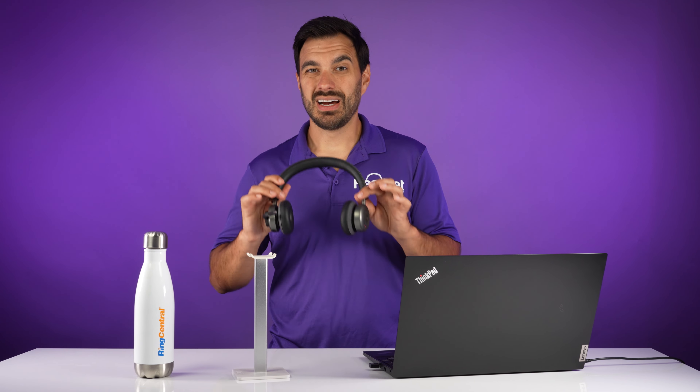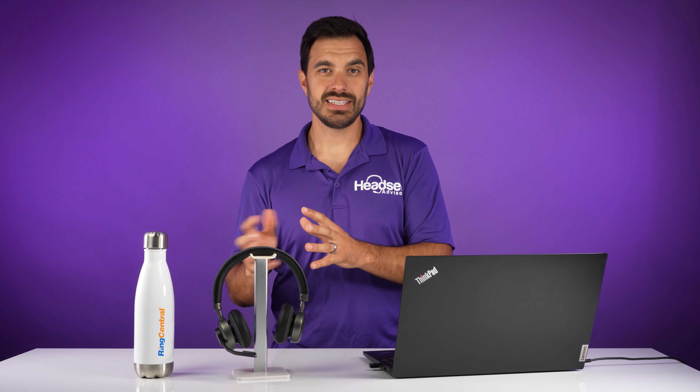Now, that makes this headset even more powerful as you have that 50 to 100 feet of wireless range, so I can securely get away from my desk, stretch, get that blood flowing, go get my coffee, and not miss those highly important phone calls. So this is how easy it is to use RingCentral with the OroSound Tilt Pro.